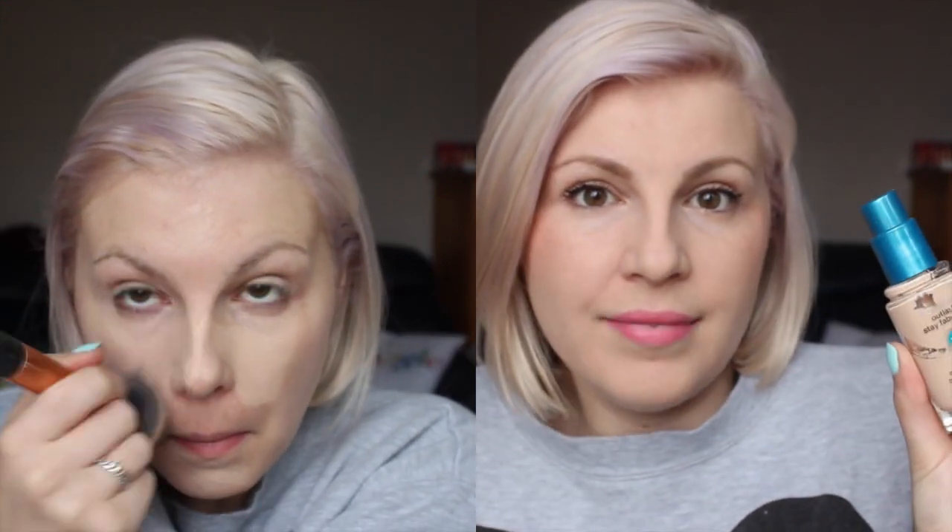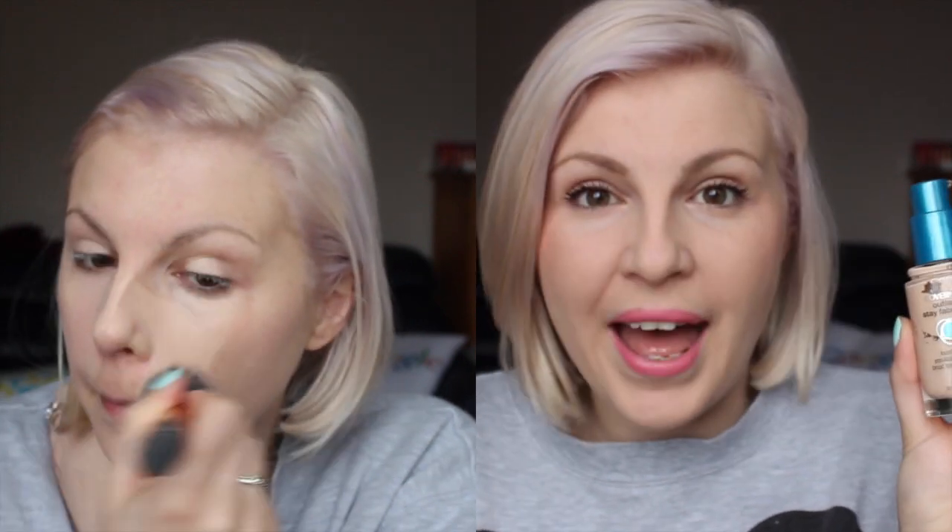My foundation is the CoverGirl Outlast Stay Fabulous — which you can't get in the UK, but it's called Facefinity from Max Factor here — and I love this stuff, but it's nothing particularly special for oil control on its own. So I put on my foundation, concealer, the rest of my makeup, and then I set it with this powder. I then use this as my only powder — I don't use a normal powder.